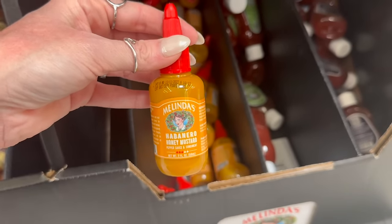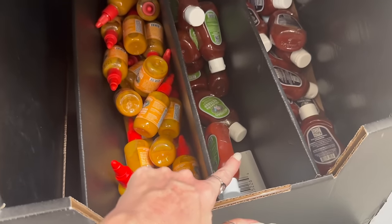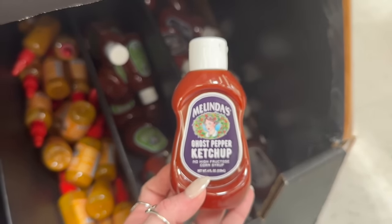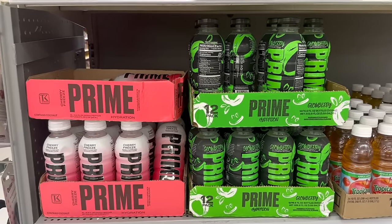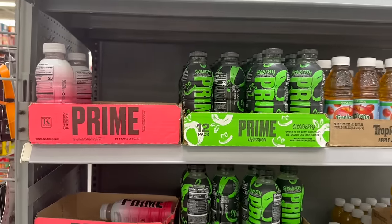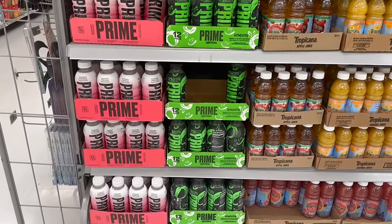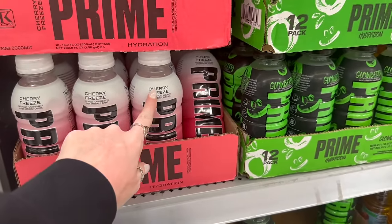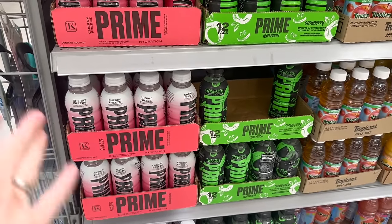Look at this — habanero honey mustard, jalapeño ketchup, and ghost pepper ketchup! I've been looking for the new strawberry banana Prime — I cannot find it here — but I did find the Glow Berry and the Cherry Freeze. I think I'm going to get two Cherry Freezes, one for each of the girls.